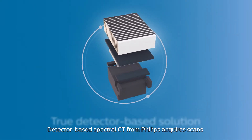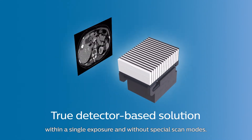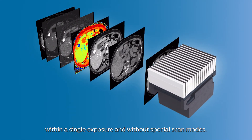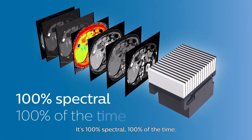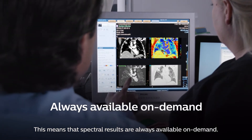Detector-based spectral CT from Philips acquires scans within a single exposure and without special scan modes. It's 100% spectral, 100% of the time. This means that spectral results are always available on demand.